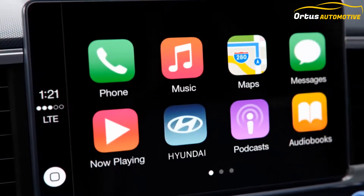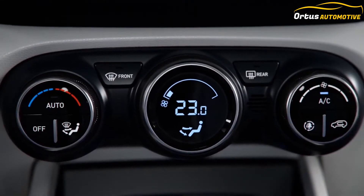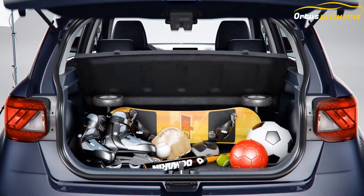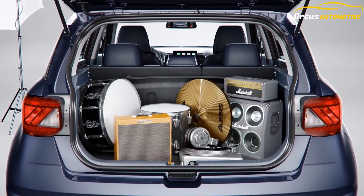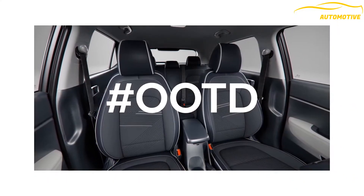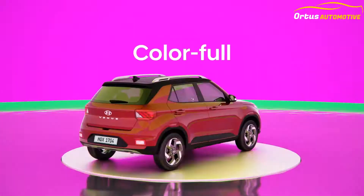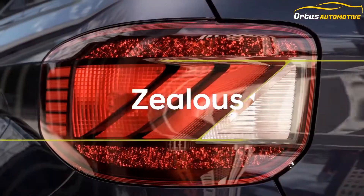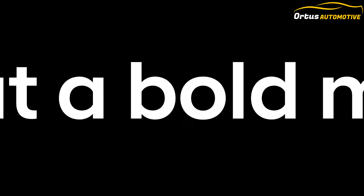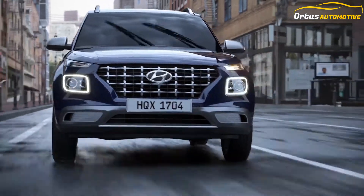Latest update: Hyundai has replaced the older 1.4-liter diesel unit with the CRETA's 1.5-liter motor, making the entire Venue line-up BS6 compliant. The Hyundai Venue is sold in five variants — E, S, SX, SX+, and SXO — and the sub-4-meter SUV is priced from 6.7 lakh to 11.4 lakh ex-showroom Delhi.